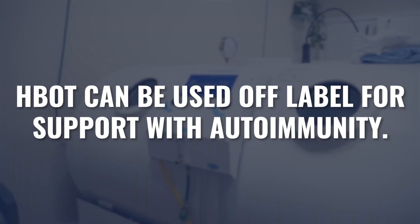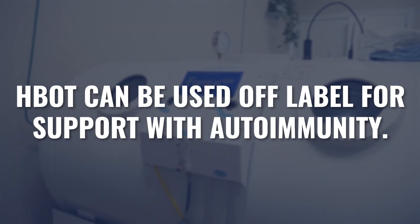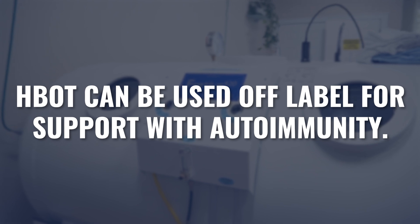Whether a patient is trying to avoid taking immune-suppressing drugs, or they're taking these drugs but not getting the effect they hoped for, or they've already become resistant to a series of medications and there aren't many options left — people are looking for additional and adjunctive therapies to help them better manage and reduce the symptoms of these chronic illnesses. While autoimmune diseases are not technically on-label indications treated with hyperbaric medicine, we do utilize hyperbaric oxygen off-label to support patients through this autoimmune journey.